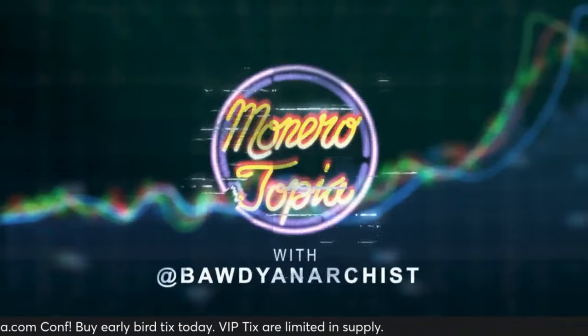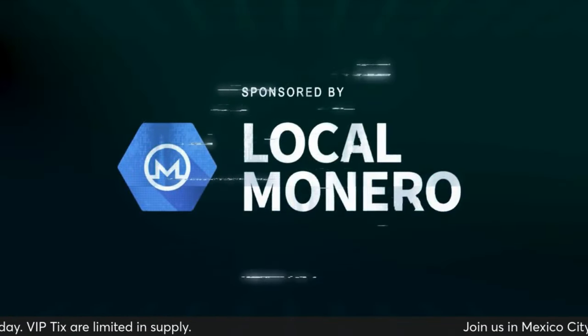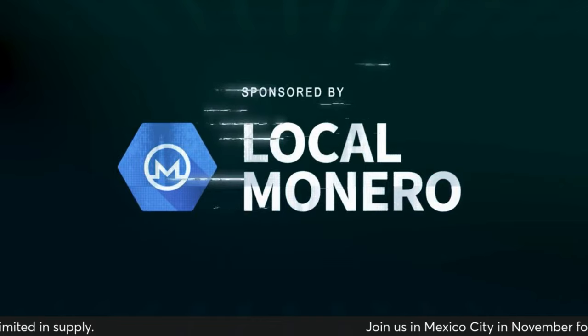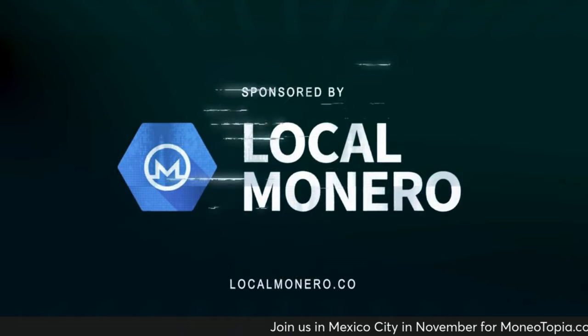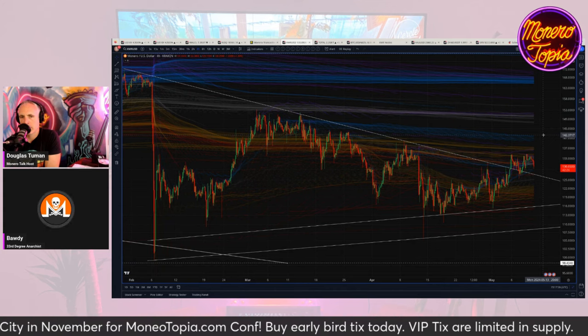The Monerotopia price report segment is sponsored by Local Monero. Avoid using KYC exchanges — buy and sell Monero directly for fiat, peer-to-peer. We've got a little bit of price action to talk about, really not too much.